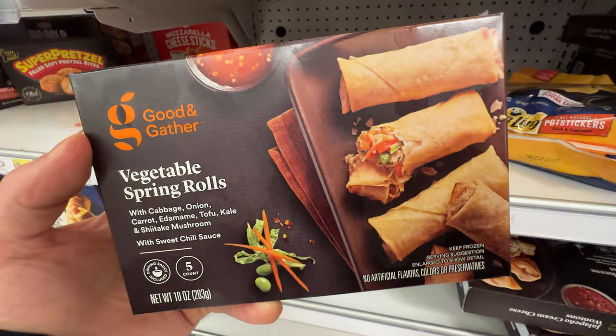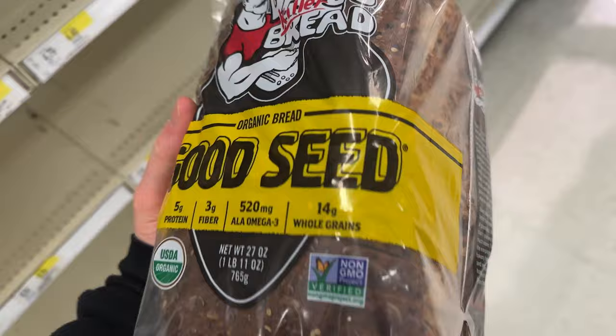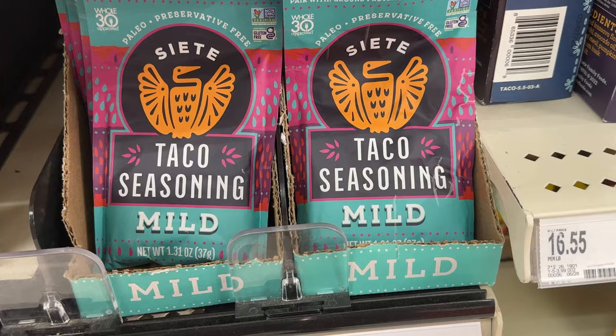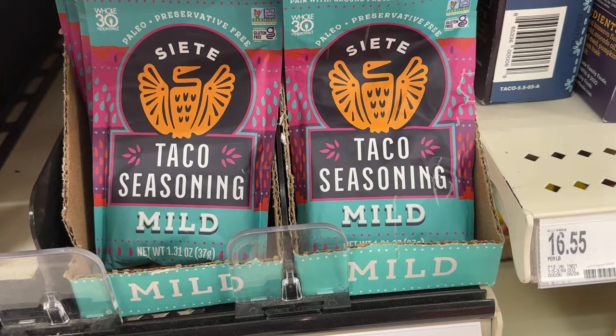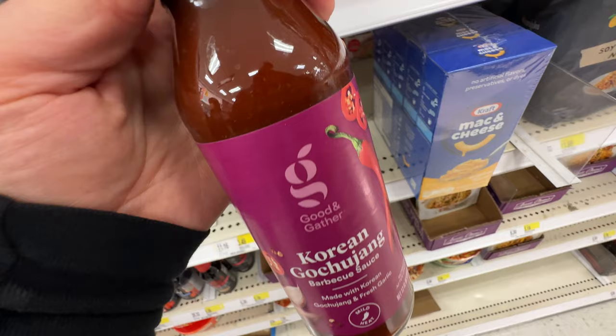Vegetable spring rolls — let's check those ingredients — they seem to be vegan to me. And Heidelberg French peasant bread, these are semi-local in Utica, New York. Of course Dave's Killer Bread — we got the organic, we got vegan. Siete has some taco seasoning, mild — I showed you this at Expo West earlier this year — and of course these are vegan, it says it right there front and center.